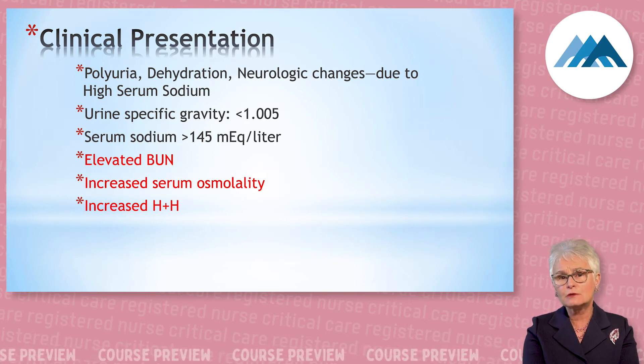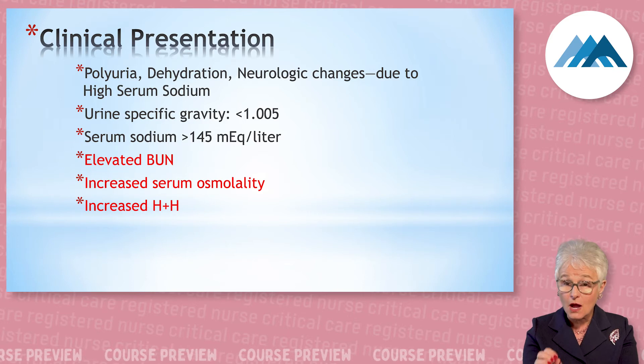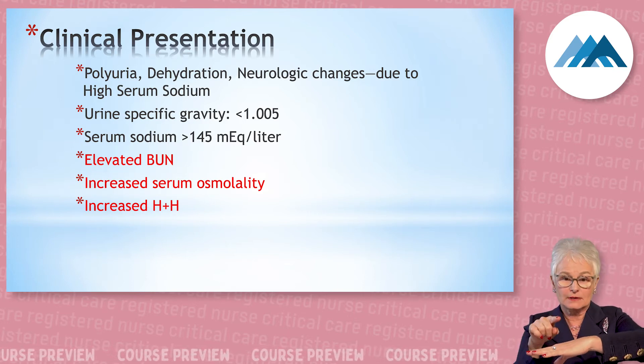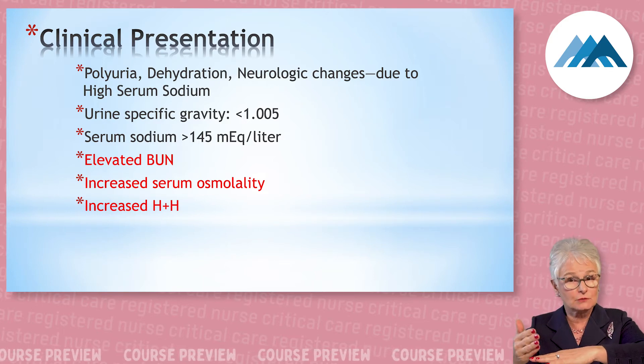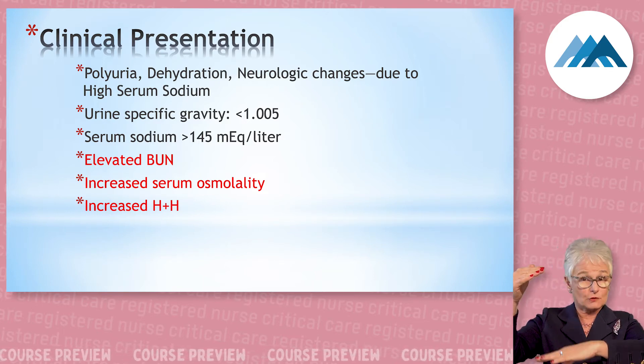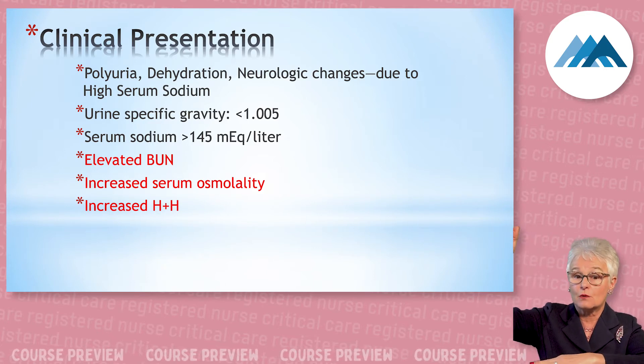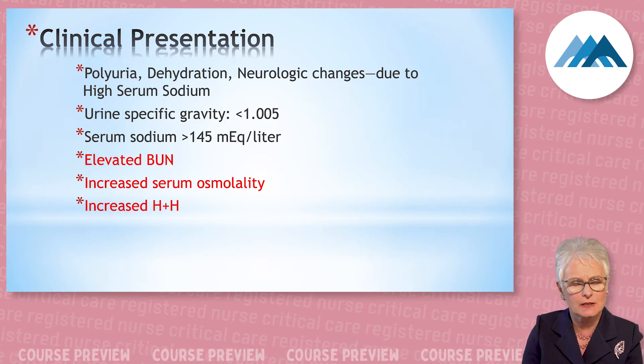This is an endocrine disorder, not a renal disorder, so the creatinine is normal. But the BUN is going up while creatinine stays the same. Their serum osmolality is going up, and their H&H is going up.